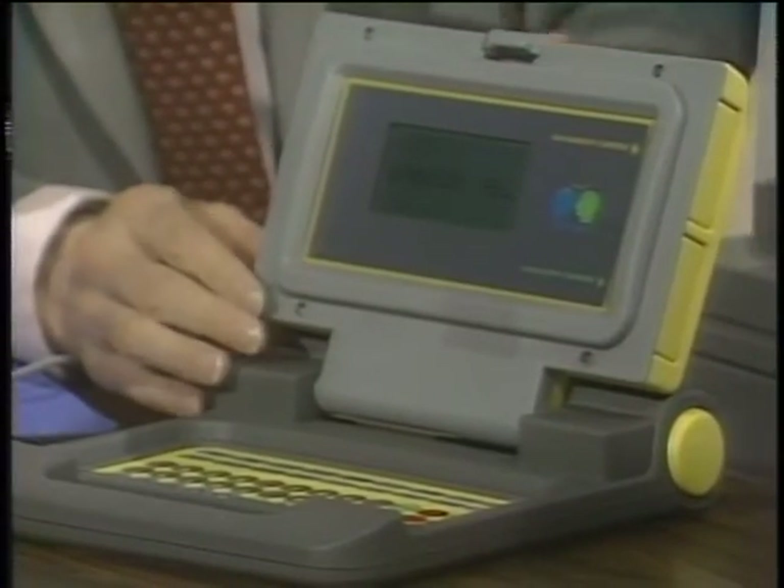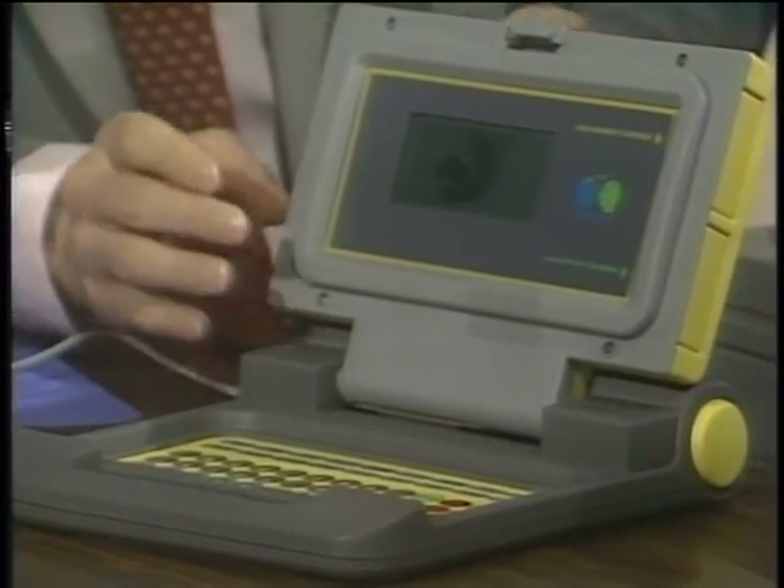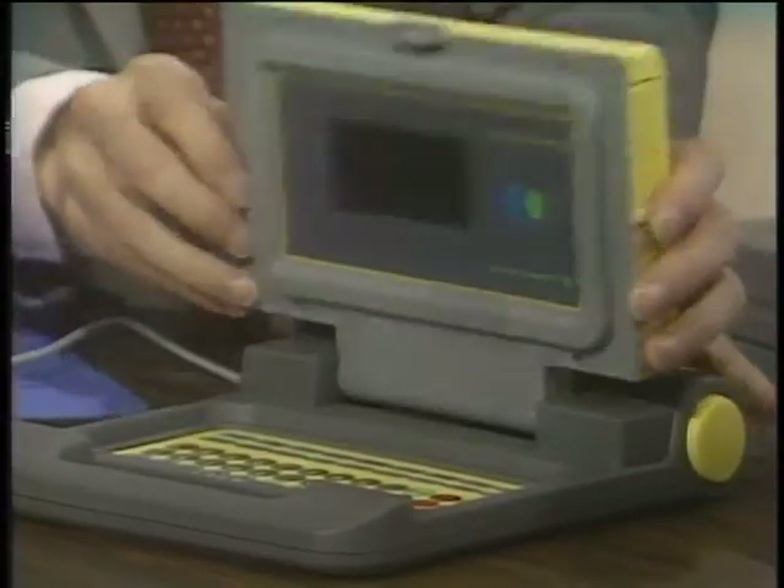Welcome to the Computer Chronicles. I'm Stuart Shiffey, and this is Gary Kildall. Gary, this is my new laptop computer. Not really — they don't come in yellow. This is for kids; it teaches you spelling and arithmetic. It's meant for about the first or second grade level, perhaps.